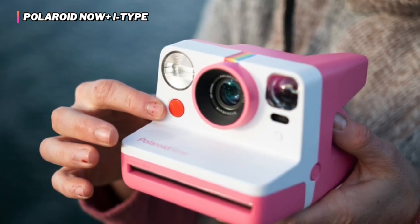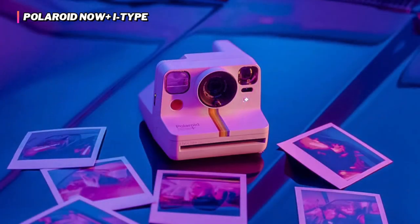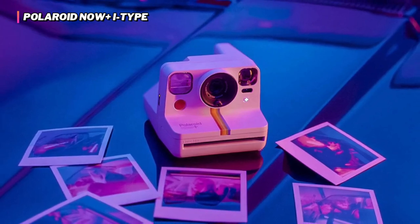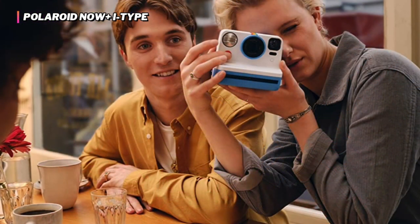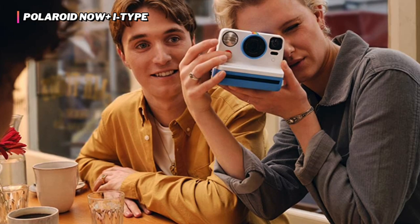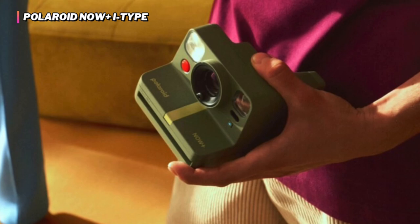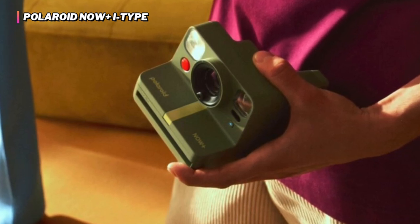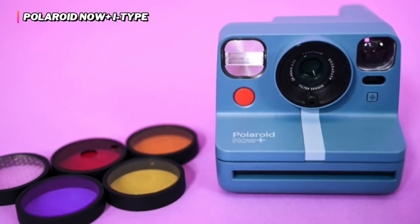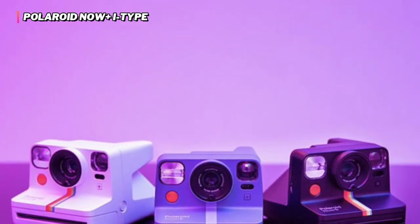Most of the competitors that have app connectivity are digital cameras that print digital photos, but the Now Plus Eye Type is an analog machine that prints on film while also offering many of the benefits of digital. Even though the Now Plus Eye Type has some updated features, the quality and consistency of the images could have been better. Its limited color range and tendency to overexpose resulted in prints being blown out most of the time, and small details often got lost due to the lack of clarity. This camera is also a bit bulky, which makes it harder to transport, and its shape and design make it somewhat awkward to shoot with.